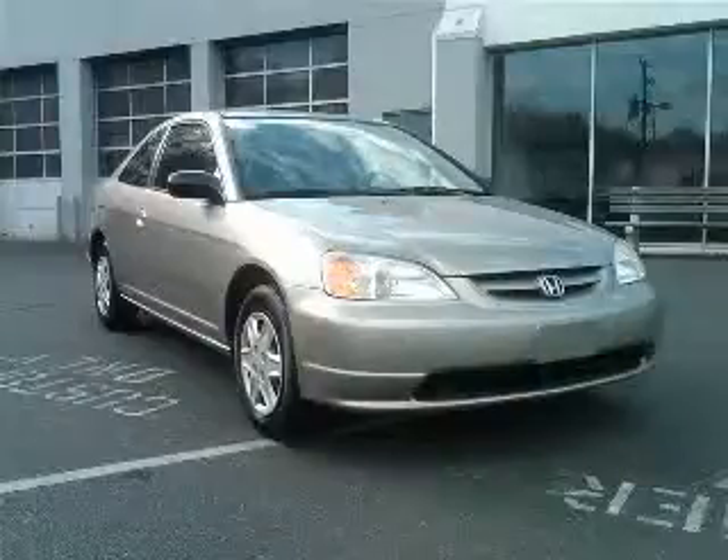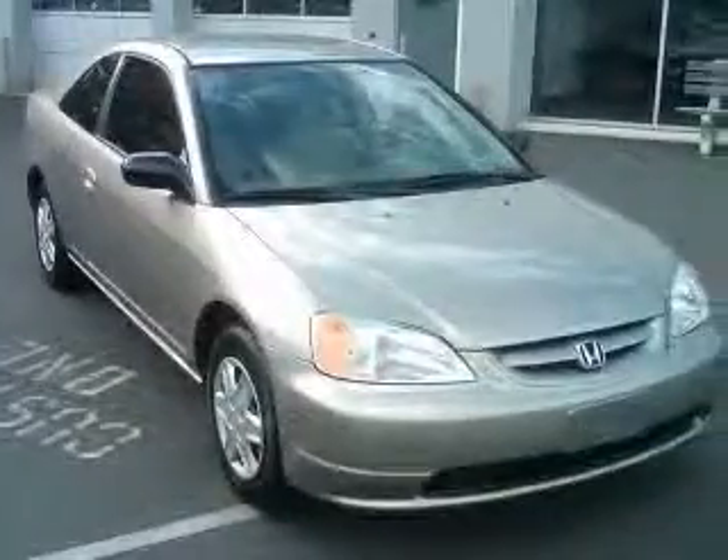We are proud to present this excellent 2003 Honda Civic. The Civic has a four-cylinder engine and an automatic transmission.